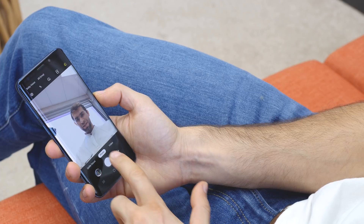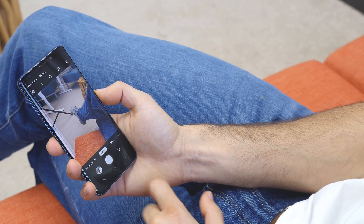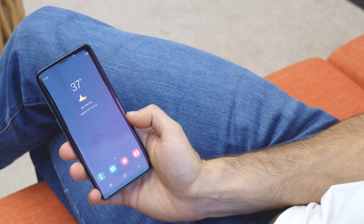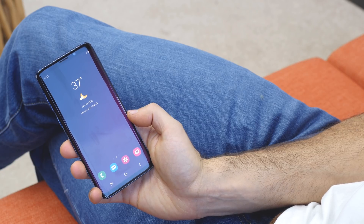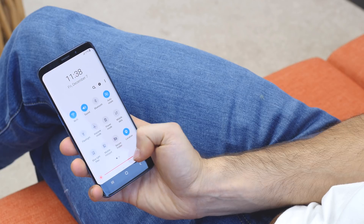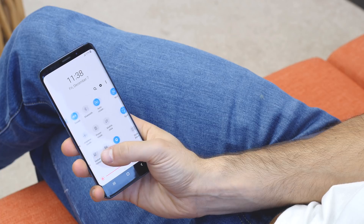We find this setup works better than before, as you can now properly frame a video before you start recording, which was a hassle with the older camera app. We also love the little tweaks in things like the position of items — for example, swipe down from the top twice and the screen brightness level moves to the bottom of the screen, within easy reach for your thumb. Very convenient.